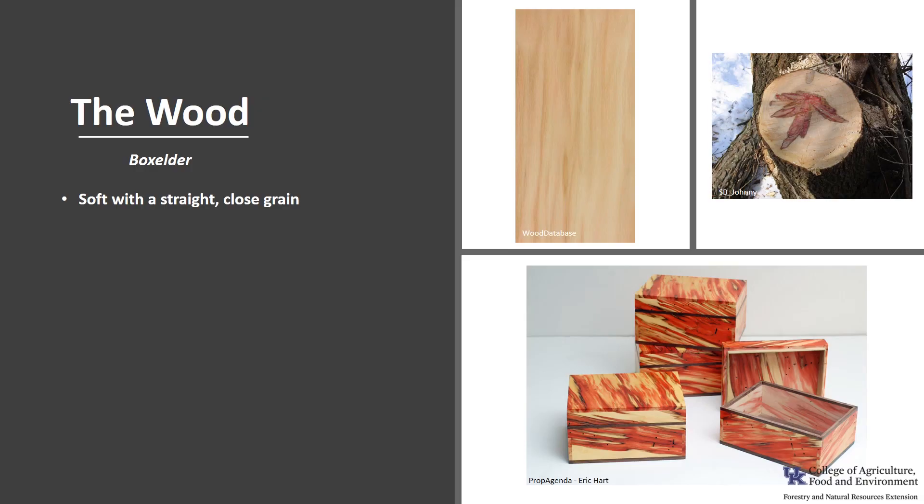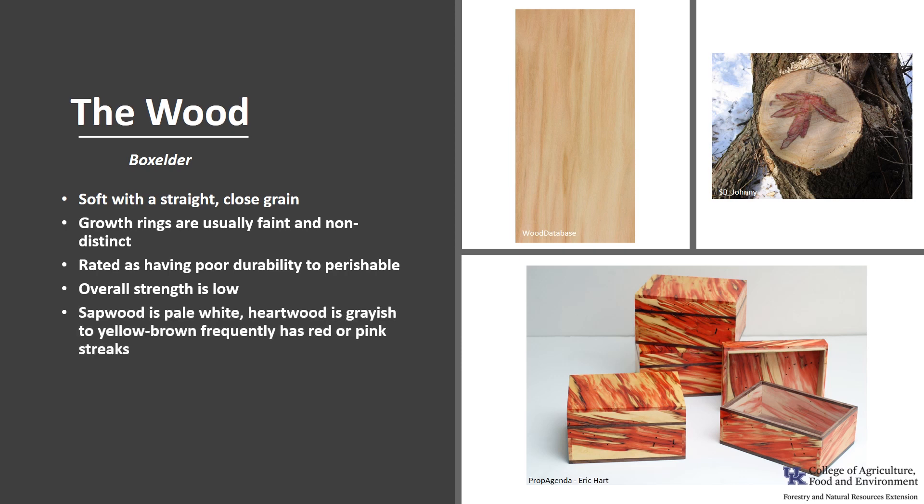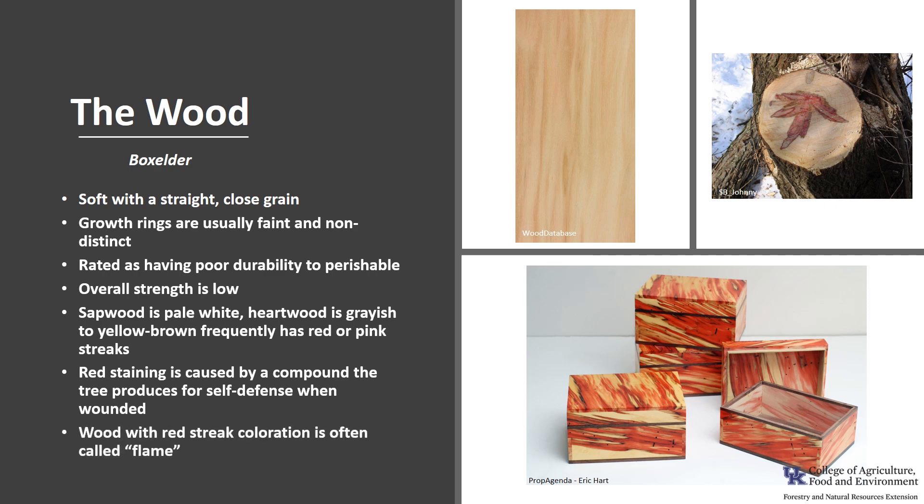The wood is soft with straight, close grain. Growth rings are usually faint and non-distinct. The wood is rated as having poor durability to perishable, and overall strength is low. The sapwood tends to be pale white, sometimes yellowish, and the heartwood is grayish to yellow-brown, frequently with red or pink streaks. This red staining is thought to be caused by a compound the tree produces for self-defense when wounded, and wood with this coloration is often called flame.